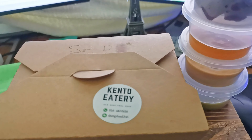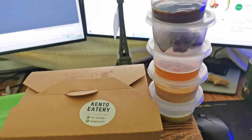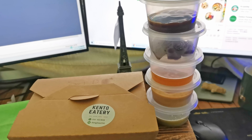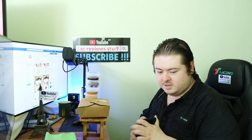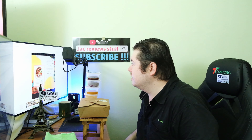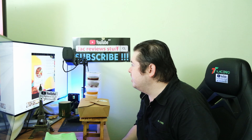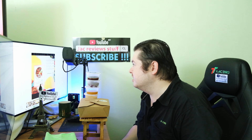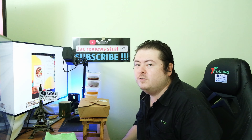Set D, Kento Eatery, and there are a few tubs — not sure what yet. What am I eating? Chicken, broiler, fried — I'm guessing it's grilled. One serving, 142 calories.